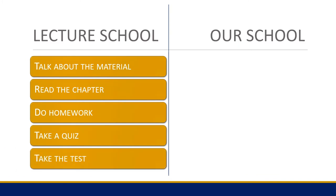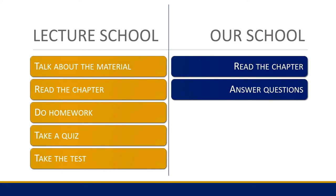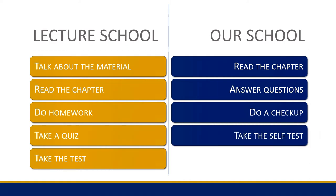Here, all of the subjects are laid out exactly the same. You read the chapter first, answer questions, then do a checkup — which is the same as a quiz — and then the self-test at the end of the book is a review of the whole book, getting them ready for the regular test.